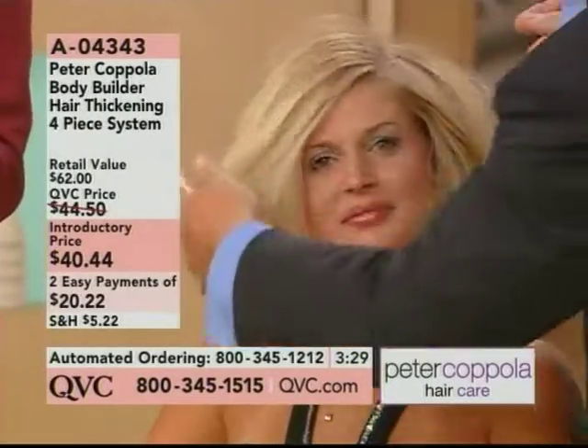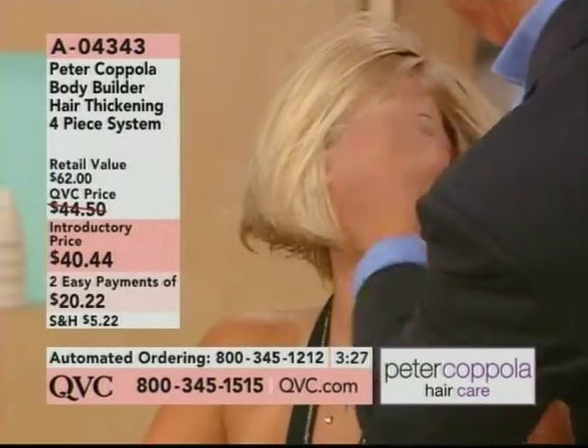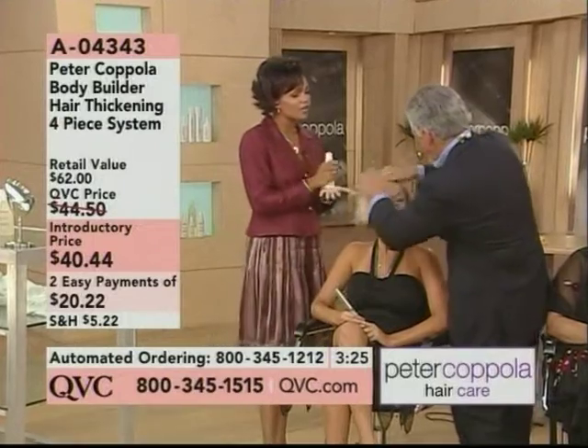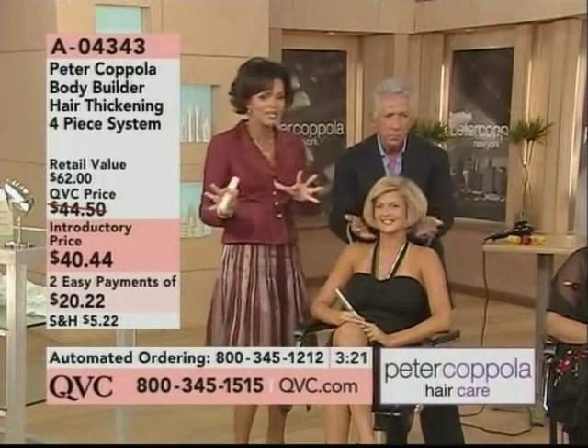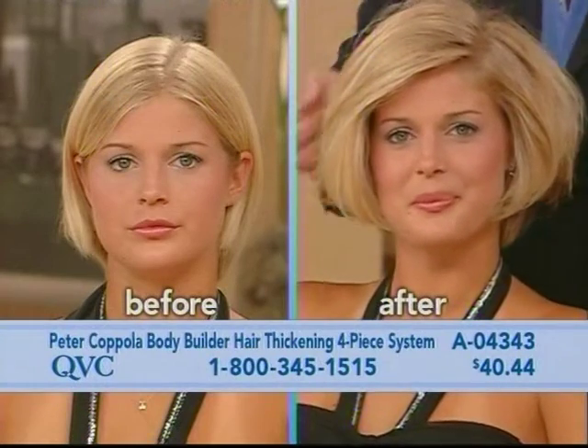And tell us once again, if you're just joining us and you're catching the last five minutes of the show, what makes your hair care line different from others out on the market? What I get at the grocery store, what I get at the hair salon — what's different about this product?